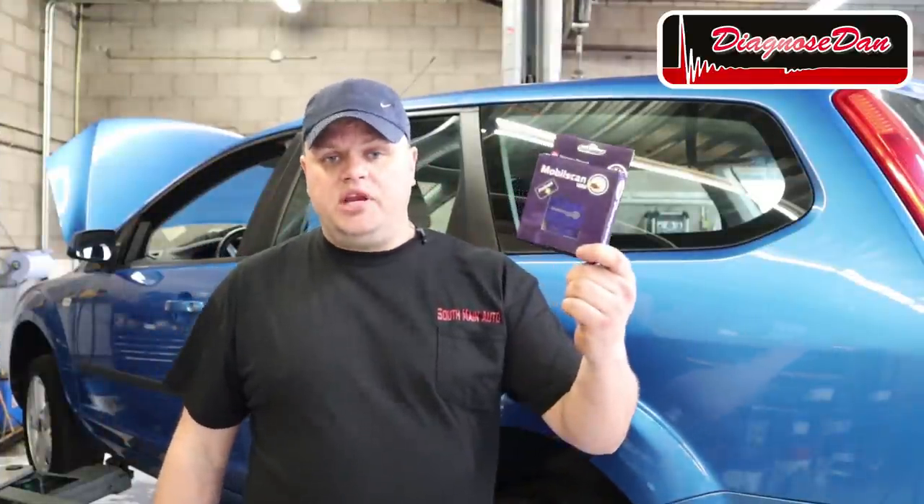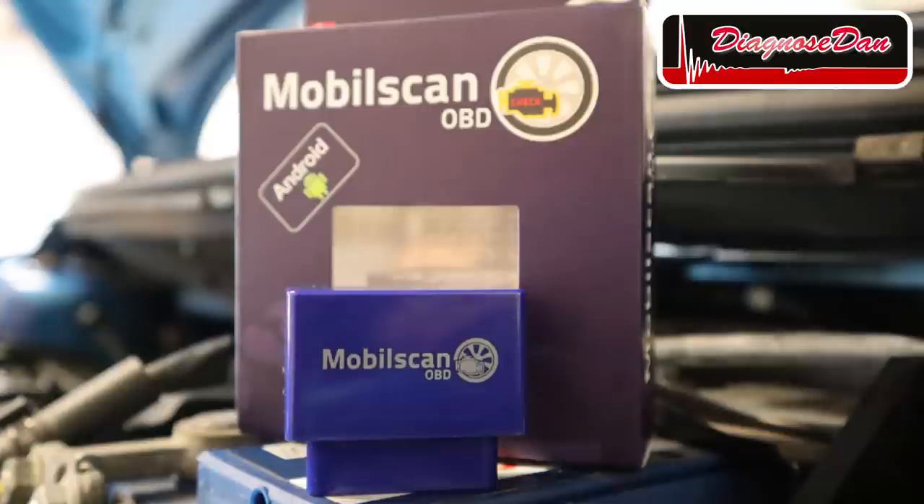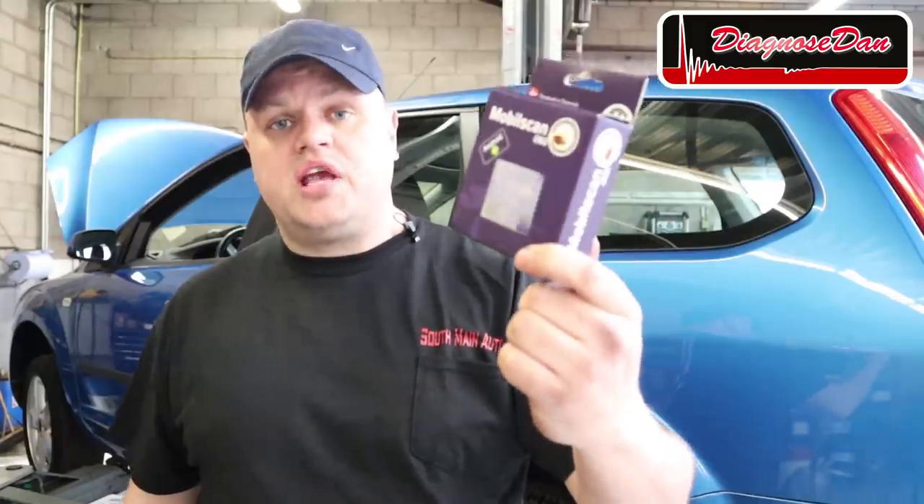The second tool I'm giving away is this little OBD dongle which you can pair up with your smartphone. This device is made by MobileScan from Denmark — with it you can read codes, clear codes, and take a look at live data on your mobile phone. If you want a chance at winning one of those two fantastic prizes, all you have to do is be a subscriber to my channel and leave a comment in the comment section of this video.